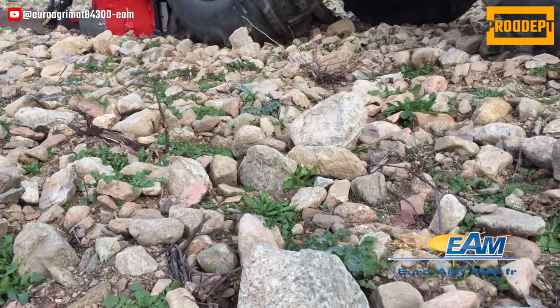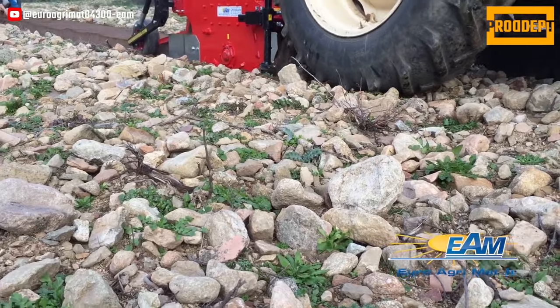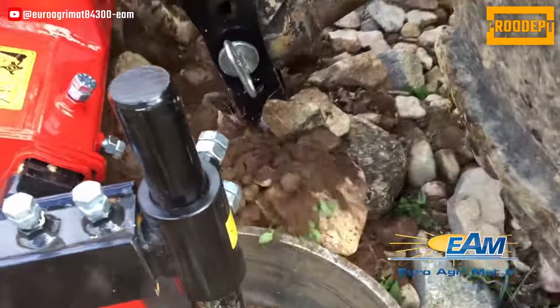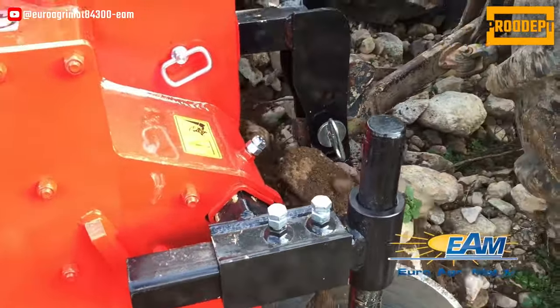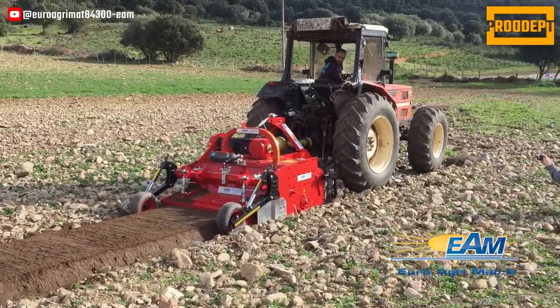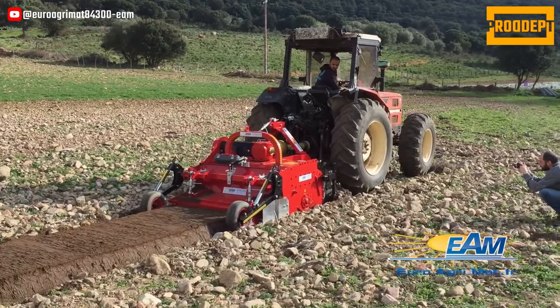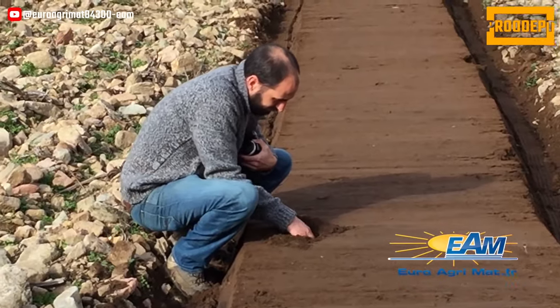The captivating aspect of RSC Stone Barrier goes beyond its effective performance. It also eases the workload, saving users time and effort. If you're engaged in agriculture or gardening sectors and deal with challenging terrains, we believe that RSC Stone Barrier could be an ideal solution for you. This machine, with its capability to bury stones and create a flawless soil surface, can enhance productivity and simplify your tasks.